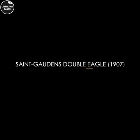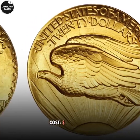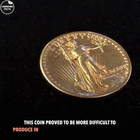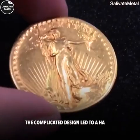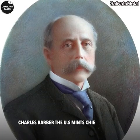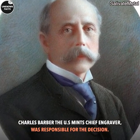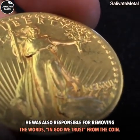Number 3: Saint-Gaudens Double Eagle, 1907. Cost: $7.6 million. This coin proved to be more difficult to produce in large quantities than expected. The complicated design led to a halt in production, which meant something had to be changed. Charles Barber, the US Mint's chief engraver, was responsible for the decision. He was also responsible for removing the words 'In God We Trust' from the coin.